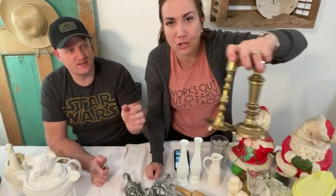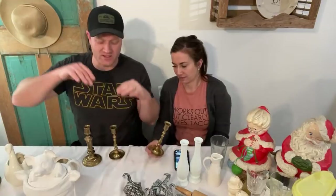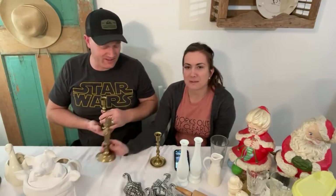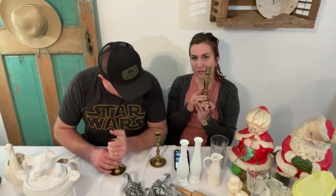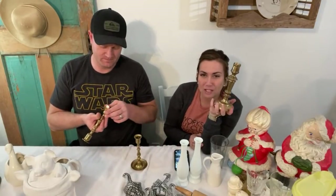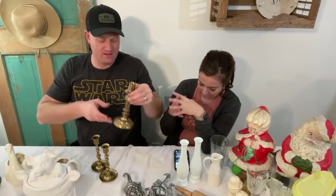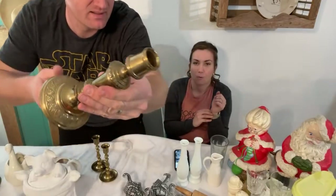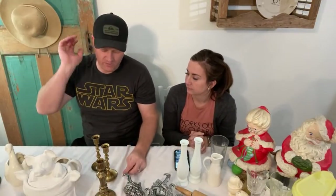These brass candlesticks we found for a dollar each — she found one on the top shelf, couldn't see, felt around and found another, then dug three out of the Christmas section. Don't be afraid to dig because sometimes things are put in the wrong spot. These are all solid brass. I paid a dollar each and I'm going to sell them for 22.95. Where I live you're lucky to find them for four to five dollars. We're not thrifting on the way down tomorrow since it's Sunday — we'll hustle and get to Burney.